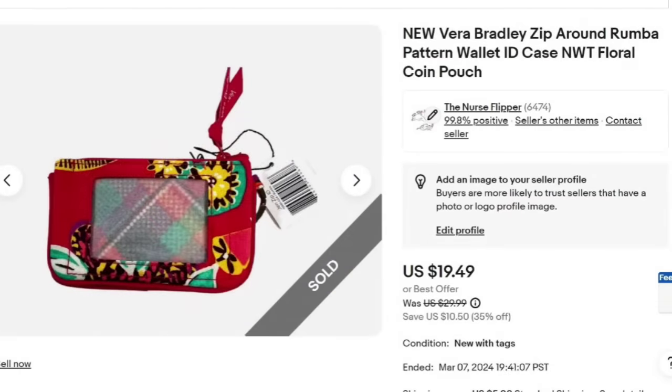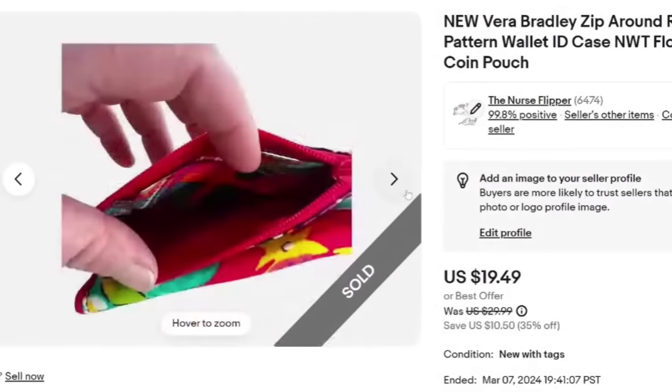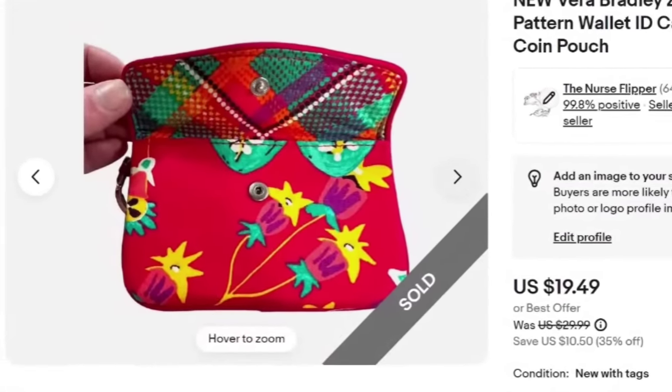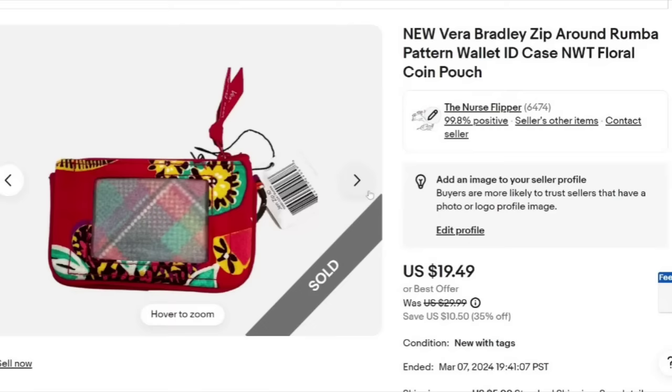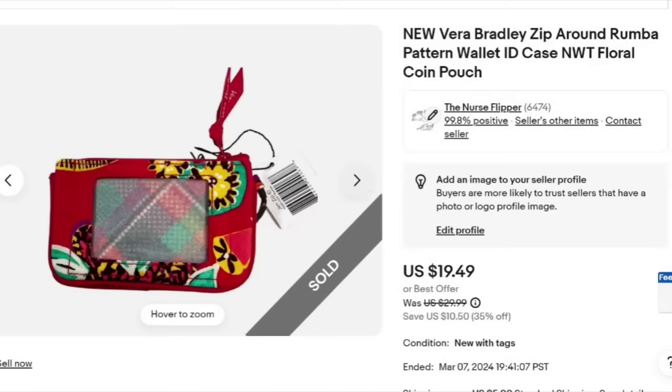Up next is a Vera Bradley. I paid $10 but there were two pieces — we separated them, so about $5 each. This one was new with tags, which is why I paid up for it. I do have the matching cosmetic case if anybody is interested. This one sold for $19.49, about a $10 profit after fees, and sold in under a week. Vera Bradley can still bring good money, especially the discontinued patterns. If you could find this for a couple of dollars it would be a better pickup.